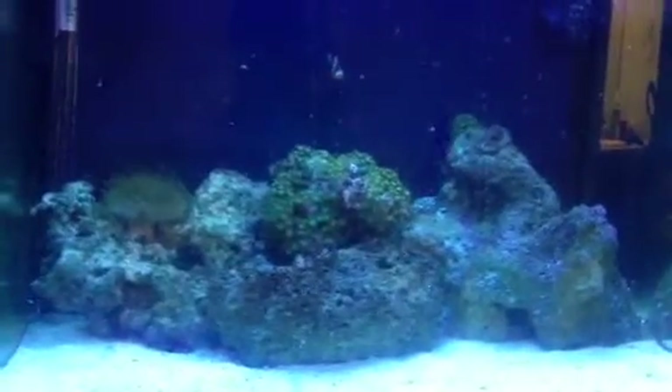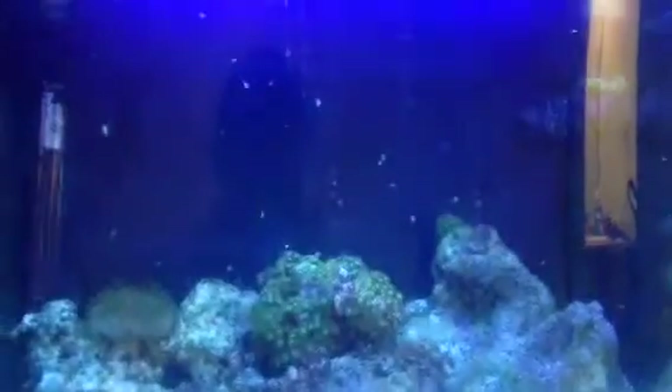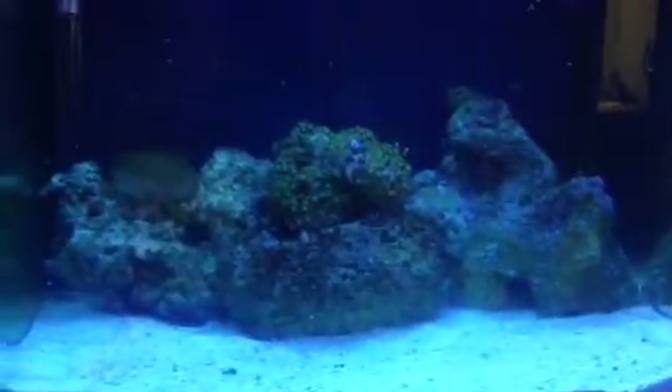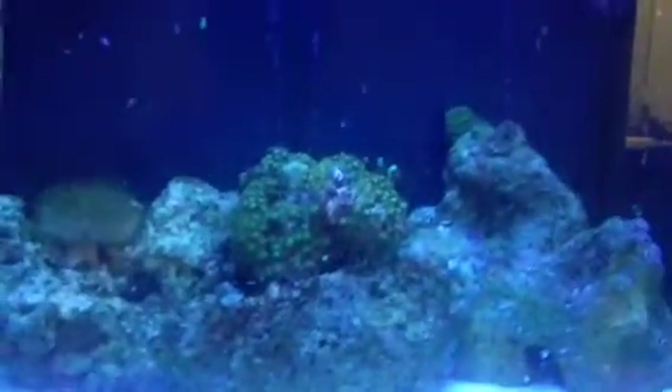Hey everybody, this is Skyline, doing a quick update on my 29-gallon BioCube. This is my first update — it's been probably about a month since I started the tank.